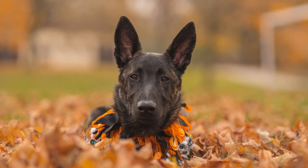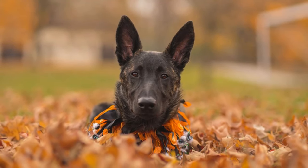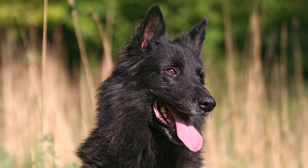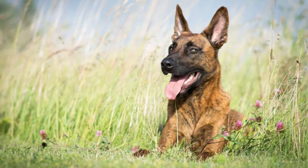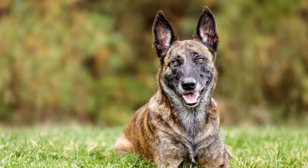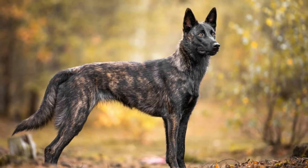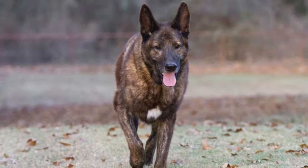When choosing a puppy, pay attention to its character and temperament. Observe how it interacts with you and other puppies from the litter. A well-socialized puppy should be curious, friendly, and playful. Provide it with proper nutrition, regular visits to the veterinarian for vaccinations and checkups, as well as adequate physical activity and mental stimulation. Dutch Shepherds have high intelligence and trainability, so training and education play an important role in their upbringing. Start with basic obedience commands and socialization, then move on to more complex exercises and tasks.